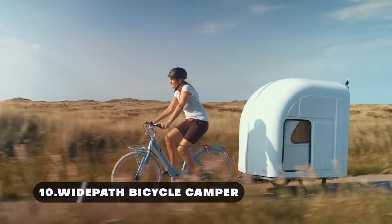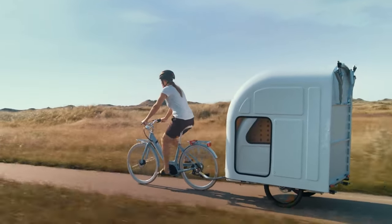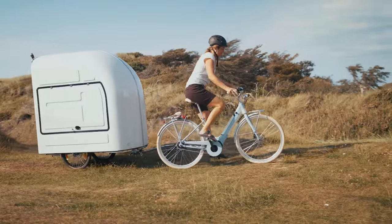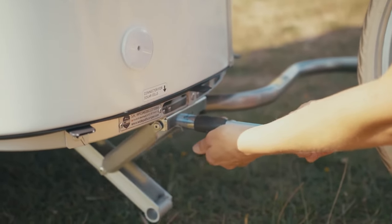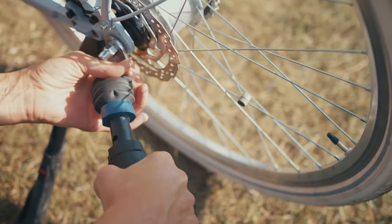The Wide Path Bicycle Camper is a cutting-edge, lightweight camper specifically designed for bicycle touring enthusiasts who crave adventure without sacrificing comfort. It is a sleek, aerodynamic camper that effortlessly attaches to the rear of your bicycle, minimizing wind resistance and ensuring smooth rides even in challenging terrain.